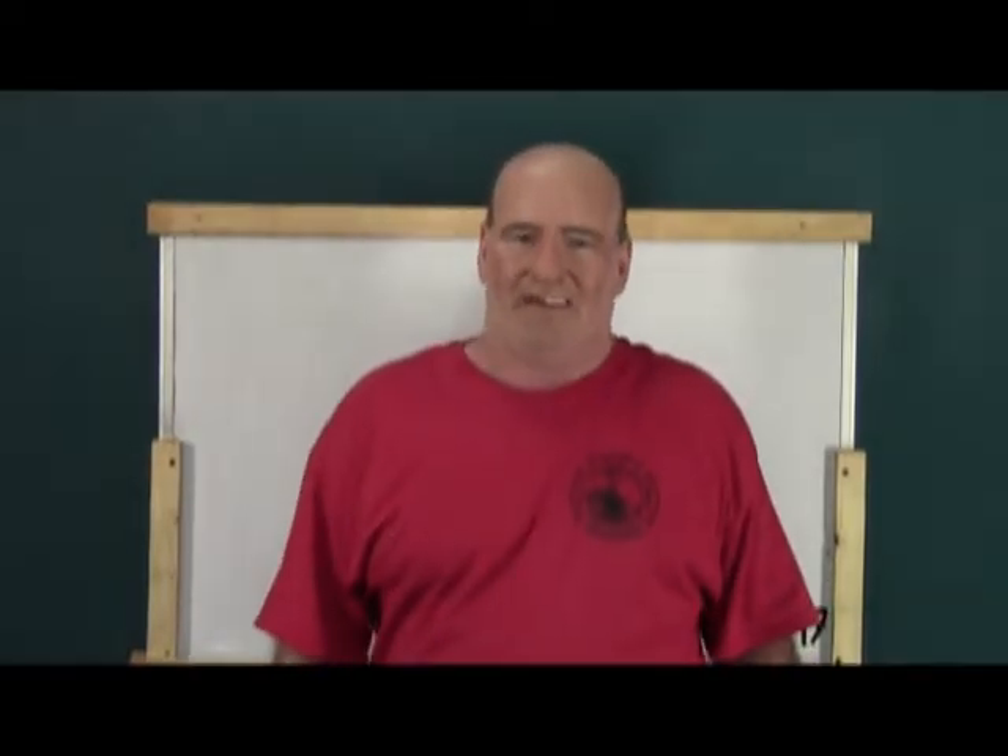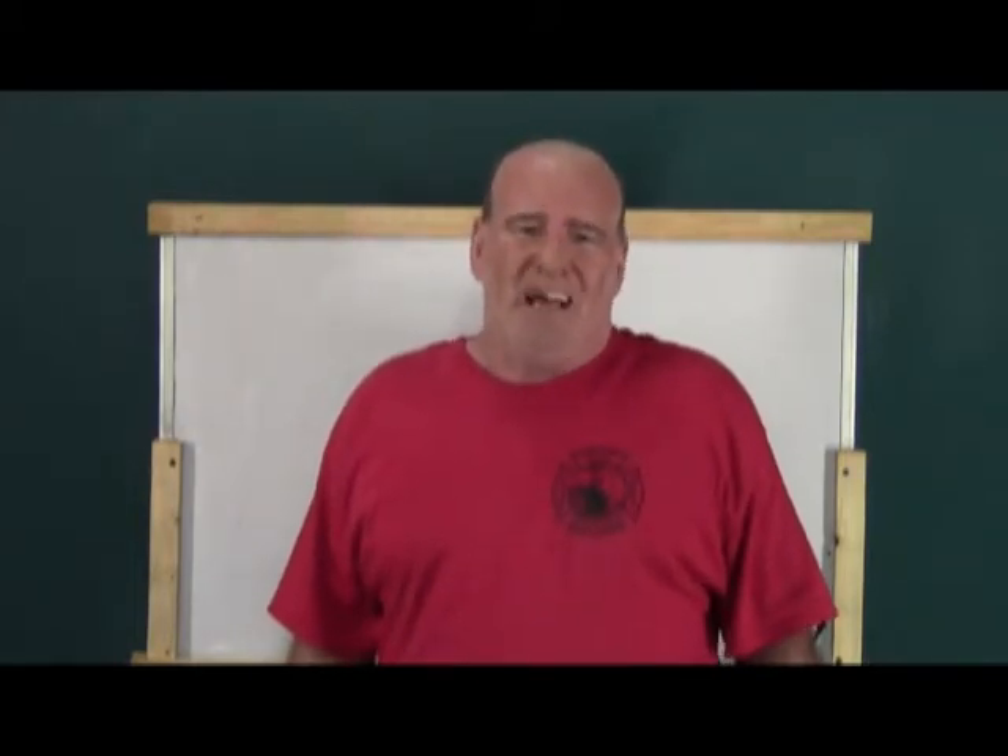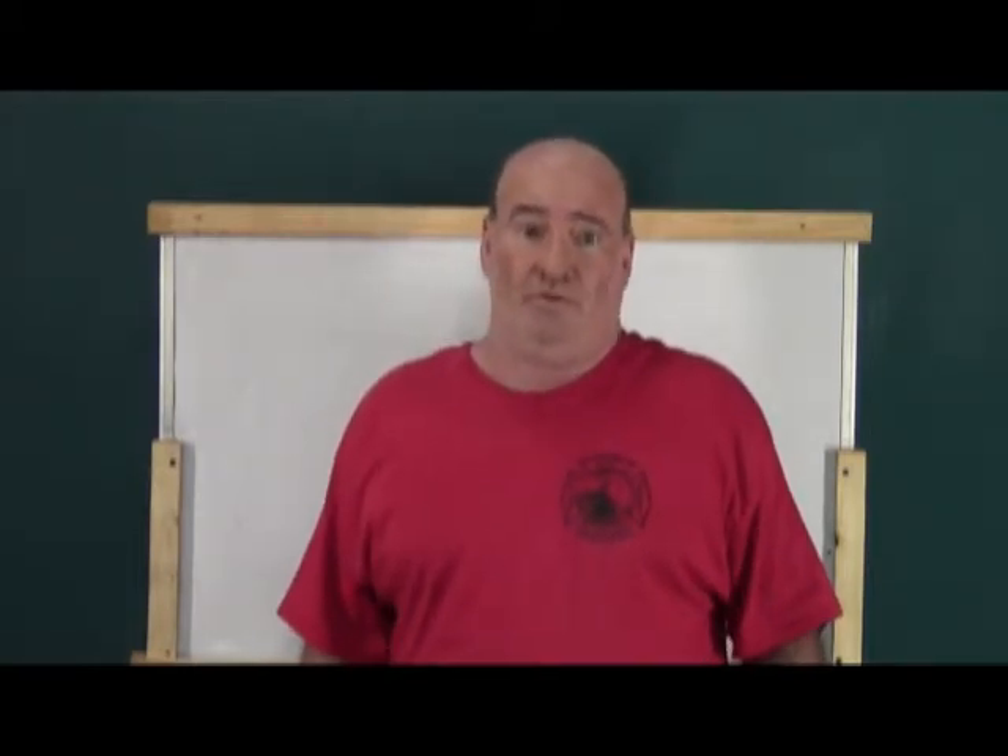Hi, this is Soft Cell Electrical. I'm your host, you can call me Chris. So I'd like to welcome you to episode number 17. And remember, this is the electrical test prep.